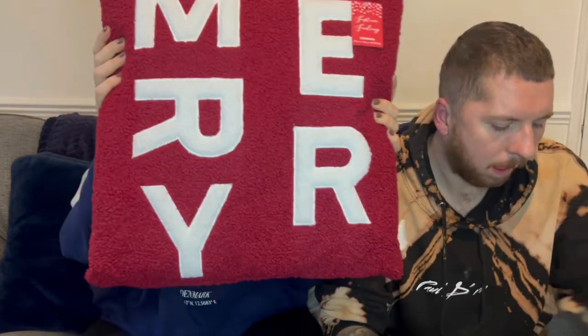Then we've got this pillow which says 'Merry' on it — red with white writing — from Home Bargains. I think it was about £6. That's going to go in the living room.